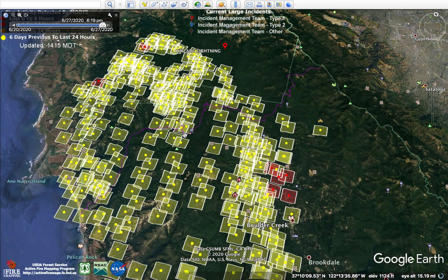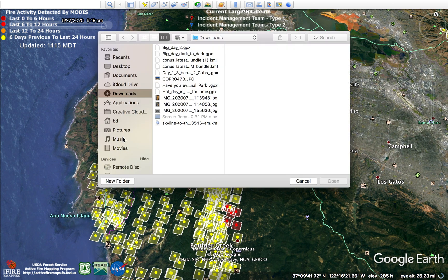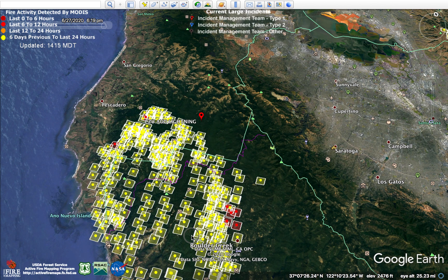If you want to upload these images yourself after you download them, you just do Command-O on Mac to import the KML file. If I do Command-O I can see these KML files — you just click on those and open them.